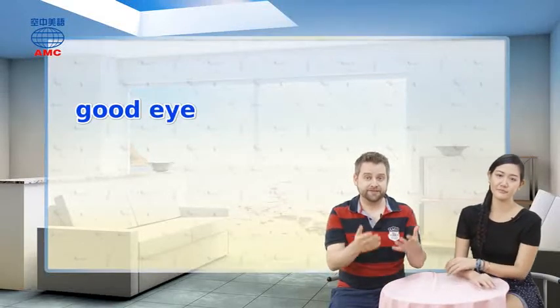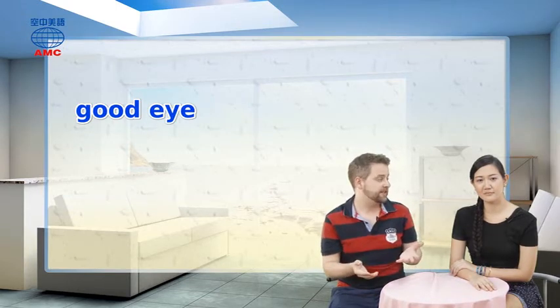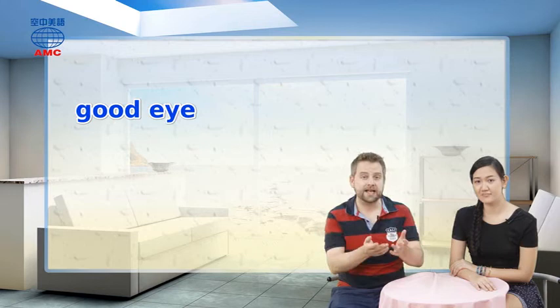As we've just seen, if someone has a good eye, they have a special ability to notice or recognize a particular thing or quality, like having a good eye for a bargain or a good eye for some nice clothes for somebody.